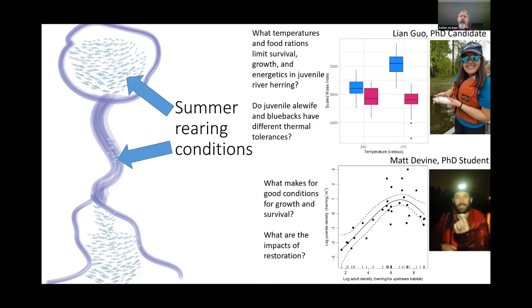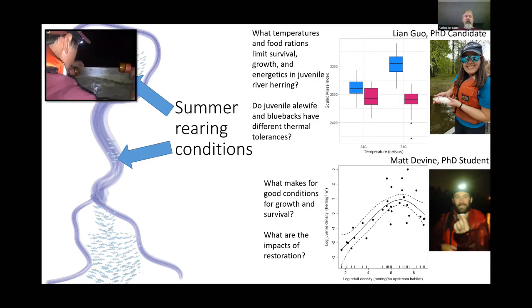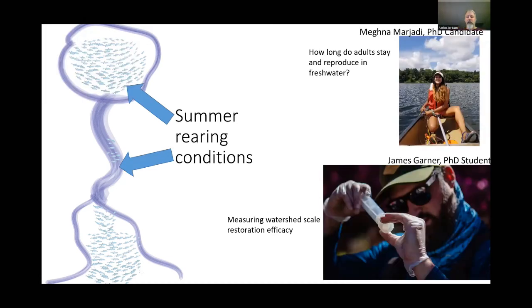My graduate student Leon is working on a lab-based and field-based project on temperature sensitivity. My graduate student Matt Divine is looking at densities and growth rates in these systems to understand what drives patterns in growth, survival, and mortality. We also don't know simple things like how long adults stay in fresh water, or how adjacent ecosystems benefit when you add a fishway or remove a dam — we really lack understanding of watershed-scale restoration impacts.